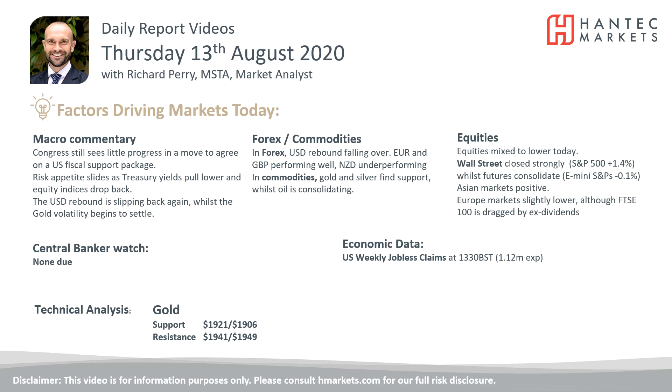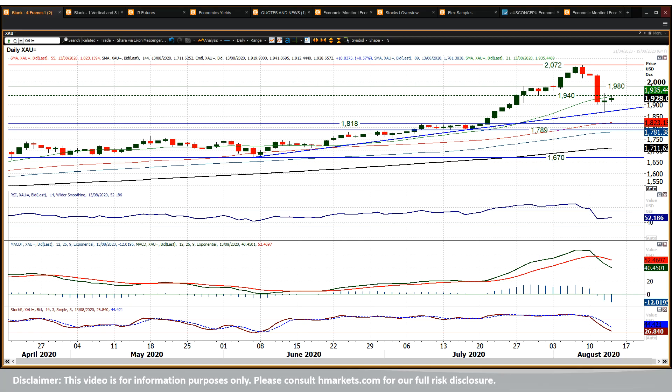Welcome back for my final daily reports market analysis video with me, Richard Perry, Market Analyst at Handtack on Thursday the 13th of August. Let's have a look at this gold chart, where the volatility is starting to settle down a bit — a little bit more stable in terms of market moves today.